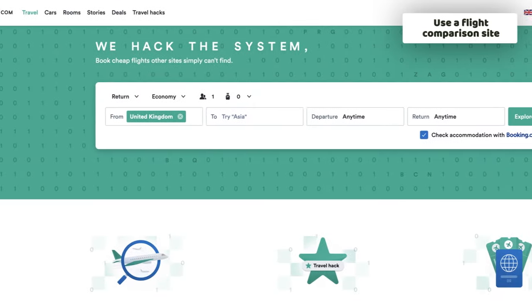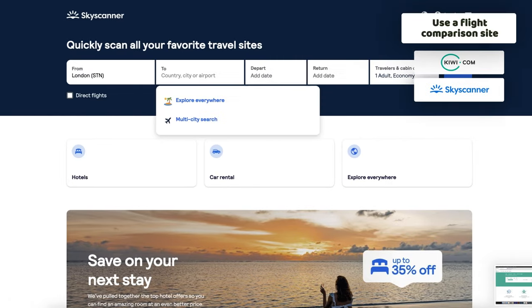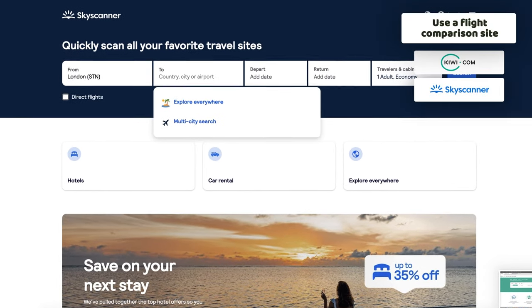Another way to find cheap flights is to use a flight comparison site. As long as it's reliable and valid, it should offer some decent up-to-date discounts as well.